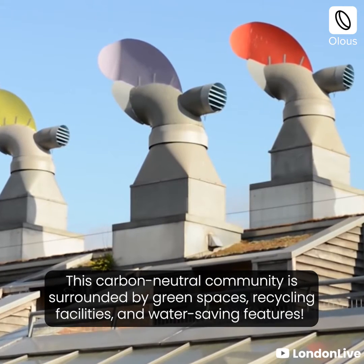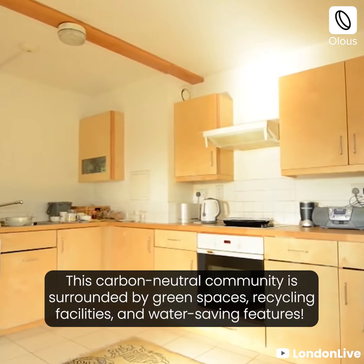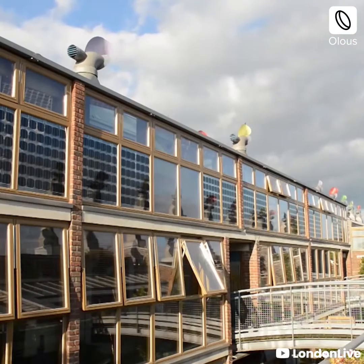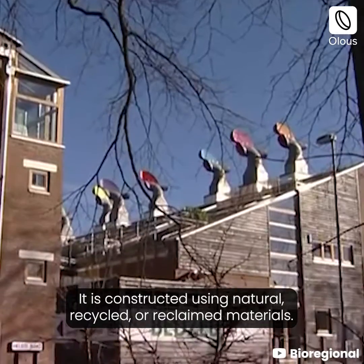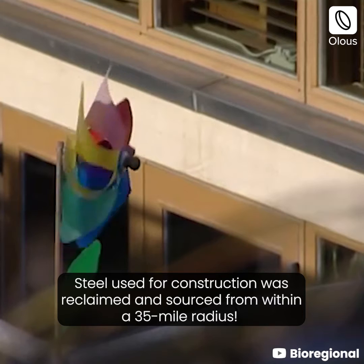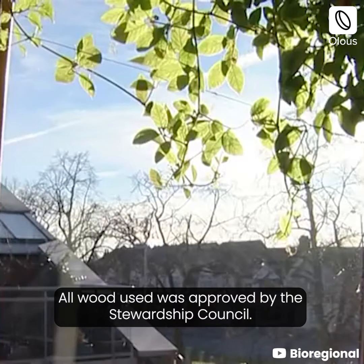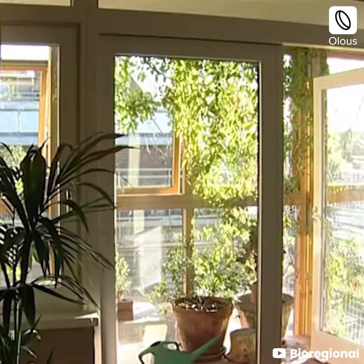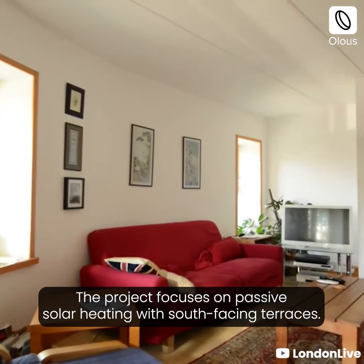This carbon neutral community is surrounded by green spaces, recycling facilities, and water saving features. It is constructed using natural, recycled, or reclaimed materials. Steel used for construction was reclaimed and sourced from within a 35 mile radius. All wood used was approved by the Stewardship Council.